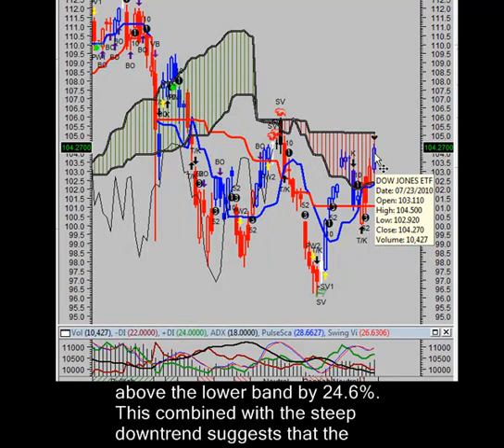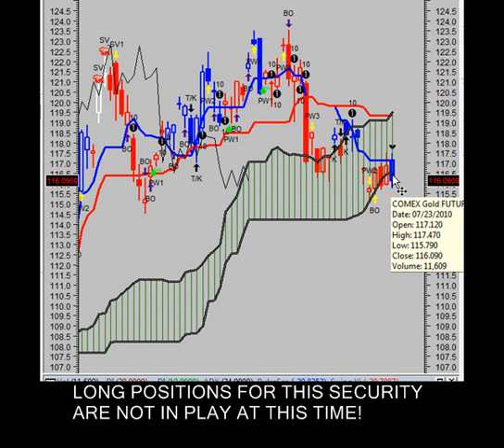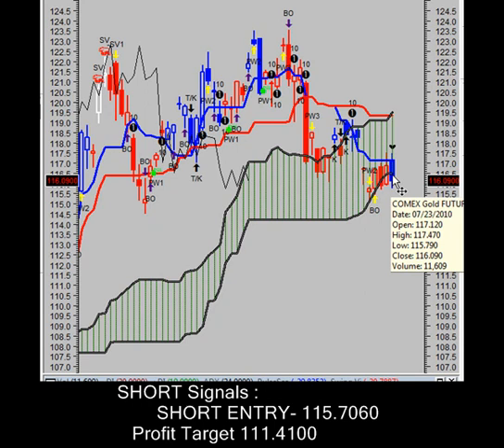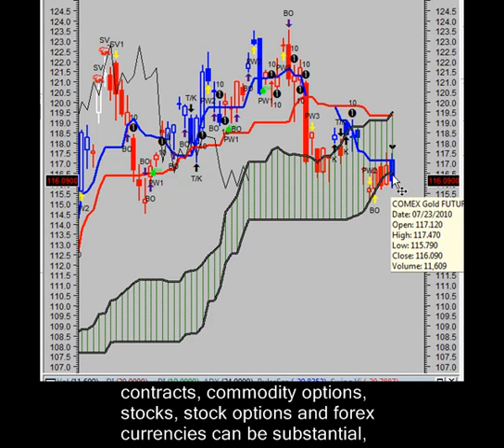Taking a look now at gold — we're going to look at ticker symbol GLD, which tracks the gold futures and the gold spot pretty well. As of Friday, we closed down $0.77, down 0.66%. Prices closed lower than the open with weak bids going into the close — this is bearish, as prices closed significantly lower than the open.